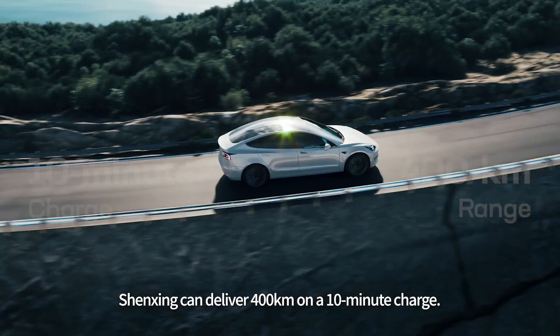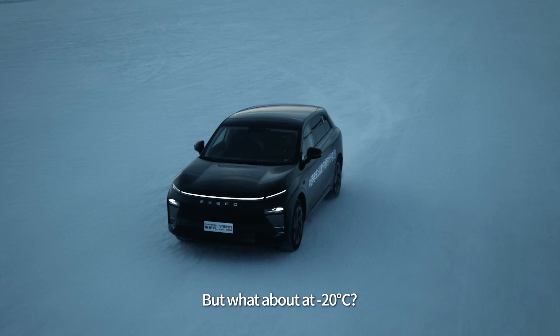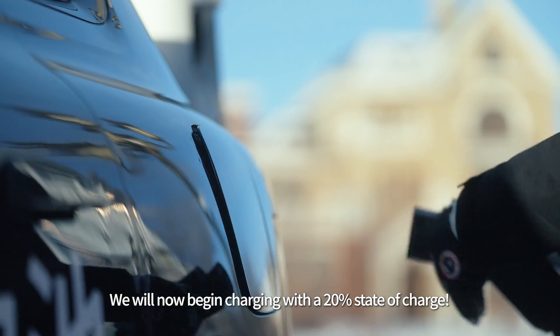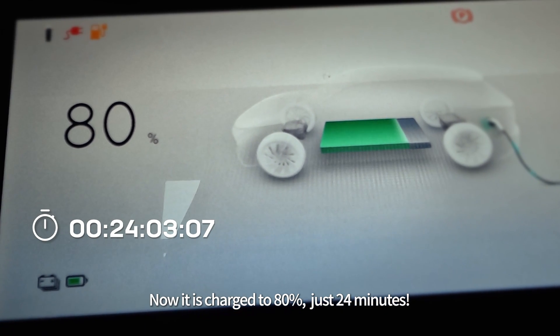At room temperature, Shenzhen can deliver 400 kilometers on a 10-minute charge — but what about at negative 20 degrees Celsius? We will now begin charging with a 20% state of charge. Now it is charged to 80%, in just 24 minutes.